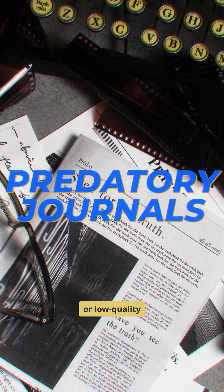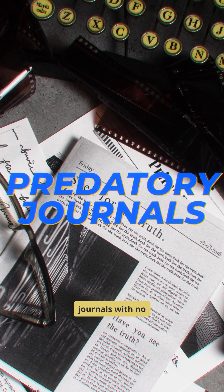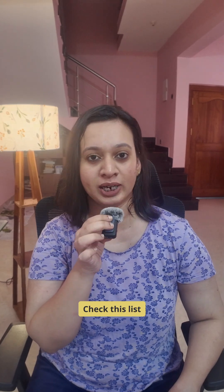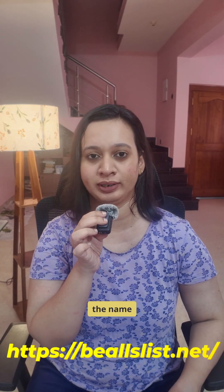Predatory journals are fake or low-quality journals with no real review, and these are to be avoided completely. Check the predatory journal list online to know the names.